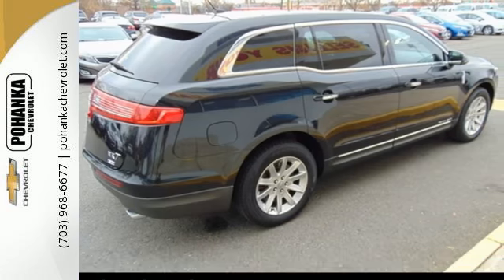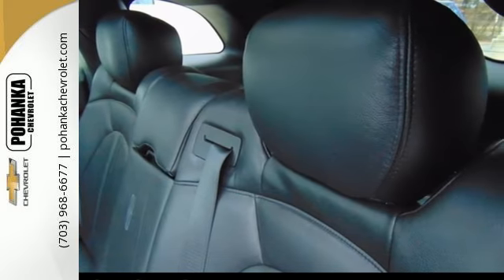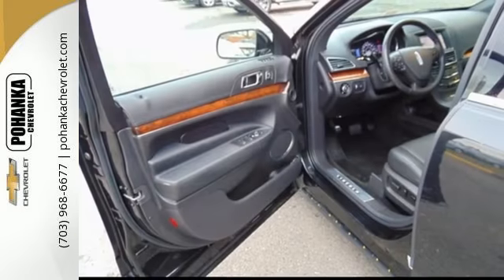You can tell that every detail was engineered to provide the ultimate comfort for your family, with tri-zone climate control, heated and cooled leather seats up front, and heated second-row seats.